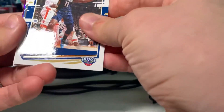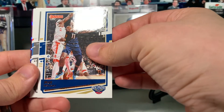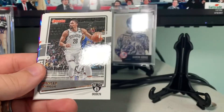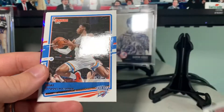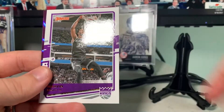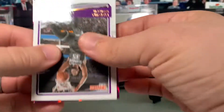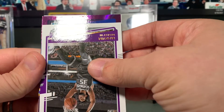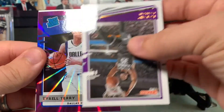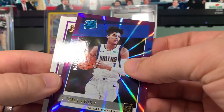I tend to mispronounce basketball names nine times out of ten, so it just happens. Oh, we have a purple — I think that's retail exclusive. Drew Holiday, Spencer Dinwiddie, Shai Gilgeous-Alexander, Hassan Whiteside, Marvin Bagley. Here's our purple — it's a Dallas Maverick. Oh my gosh, if this is Luka... it's not Luka, it's a rookie — Tyrell Terry — numbered 98 out of 99!